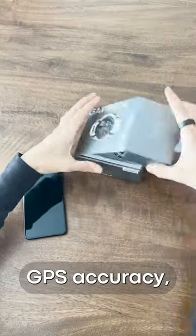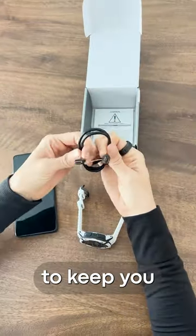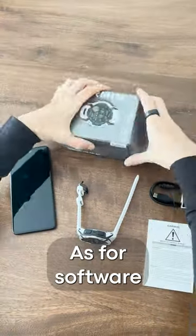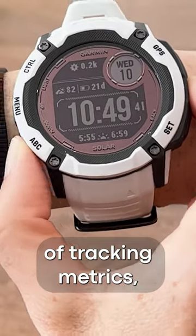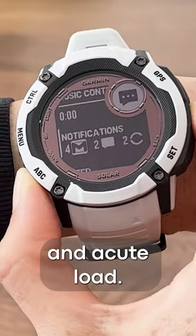If you need GPS accuracy, this one adds multiband GNSS to keep you on the right track. As for software improvements, the training readiness has you covered with a number of tracking metrics including sleep, HRV status, and acute load.